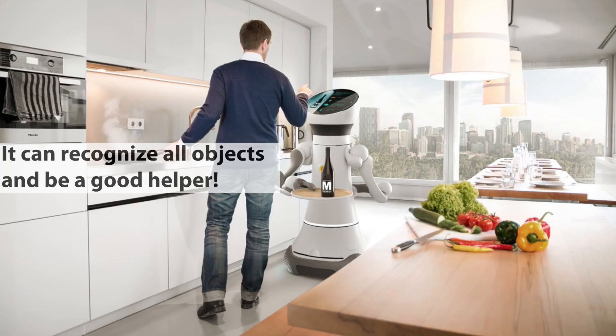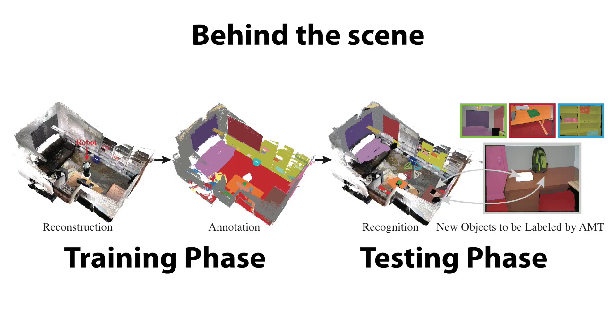Now the robot can locate itself, recognize all objects in the house, and be a good helper for many tasks. To formulate this user scenario, this paper proposes the following pipeline consisting of training and testing phases.